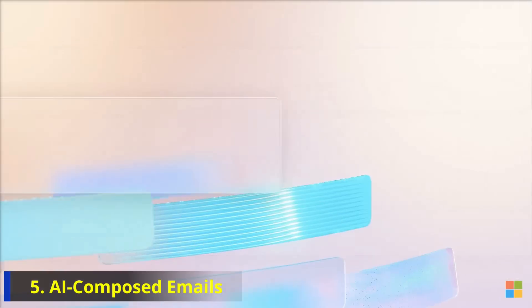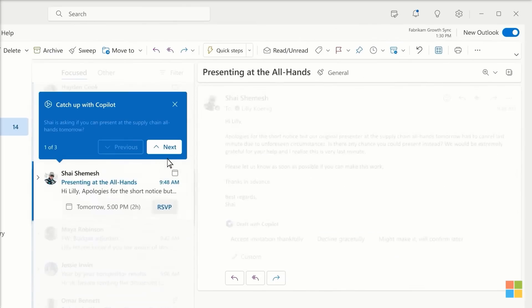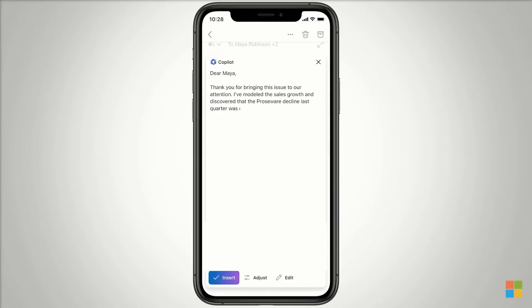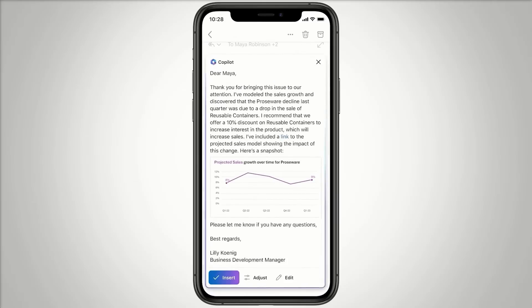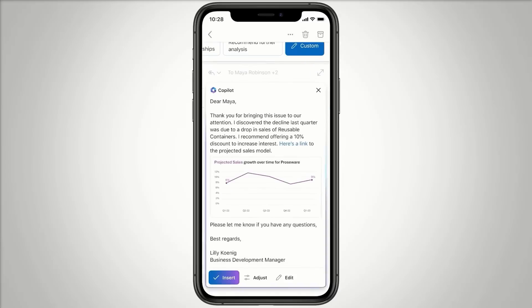Number 5: AI-Composed Emails. With AI, you could instruct Windows by saying 'email Kim and apologize that the arrangements didn't meet her standards,' and Windows would craft and send a thoughtful note of apology. This feature could be part of an AI-powered Outlook Copilot, adding a new dimension to email communication.